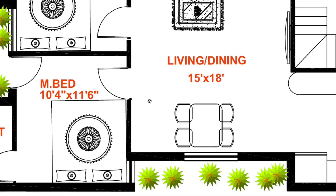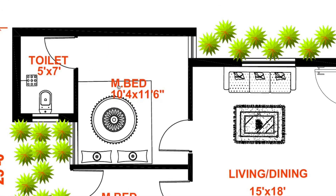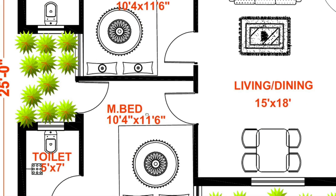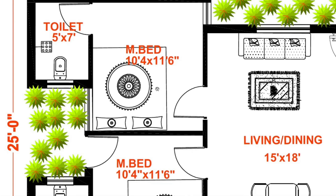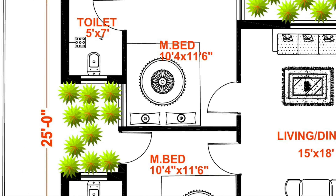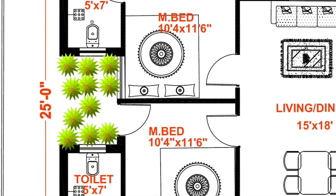North west and south west le 2 master bedrooms, athoda sizes 10.4 x 11.6, with attached toilet, athoda size 5 x 7.